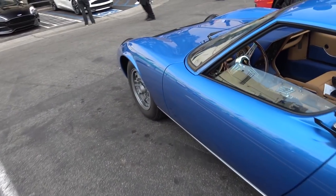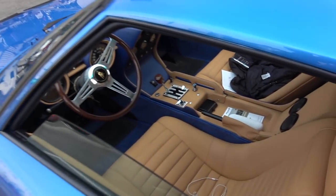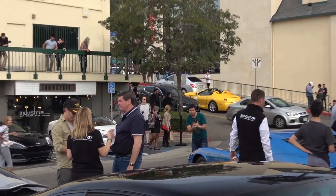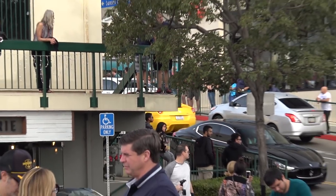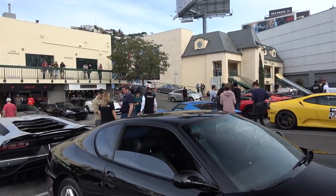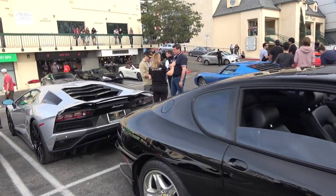It's pretty damn clean — check out the interior. There goes the 1 of 80 SA Aperta. Nobody even notices. That car used to never come out, but now it's come out like twice in the past month or two.